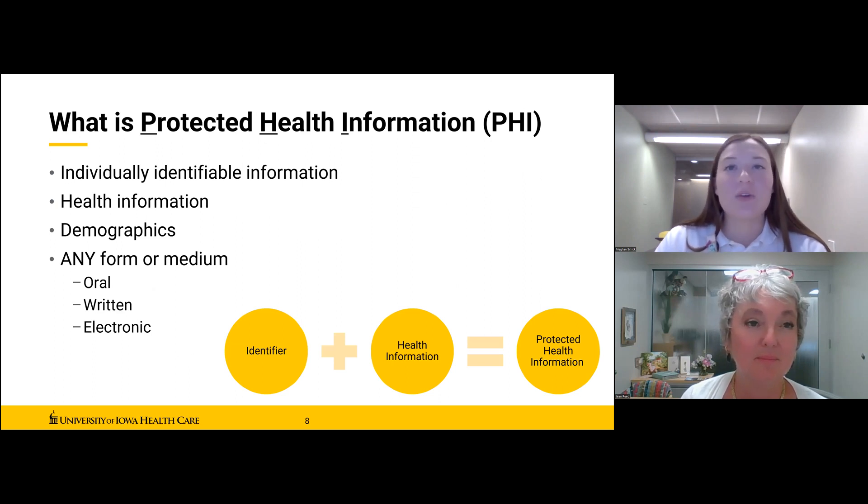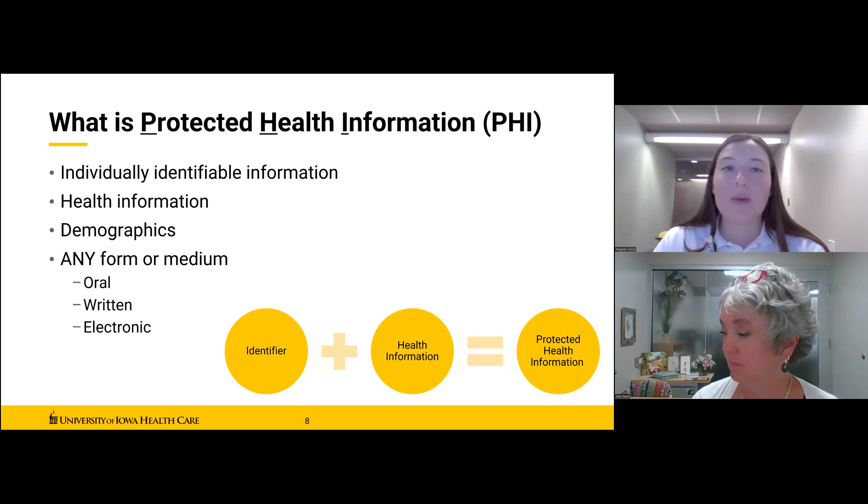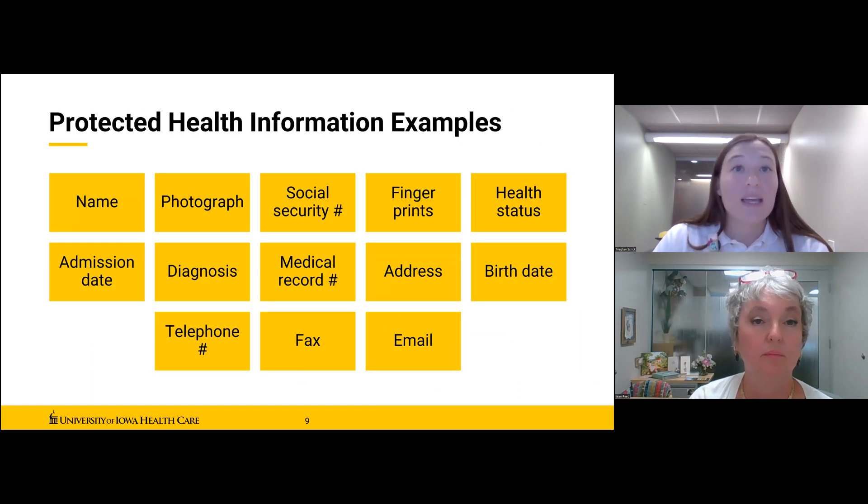The term PHI is used frequently in HIPAA and refers to Protected Health Information — private information that you see, hear, or say, which must be kept confidential and can only be used or disclosed for specific purposes related to a patient's treatment, payment, or healthcare operations. Anything that can be used to identify a patient that relates to their health information qualifies as PHI — even a patient's name is individually identifiable and therefore protected under HIPAA.